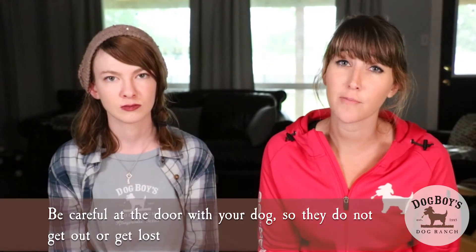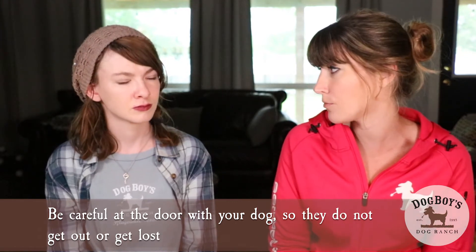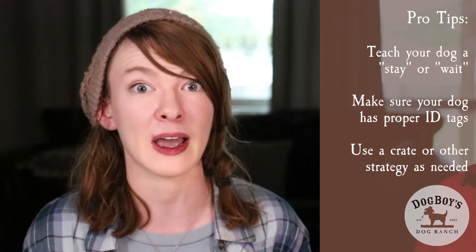Another important safety tip is being really careful at the door to make sure that your dog isn't running out past you. Teaching some nice impulse control behaviors — like a stay or a wait — so that your dog doesn't run by you is really helpful. Also making sure your dog has proper ID tags so we can locate them if they do get out. And if you're not able to teach a stay or wait, just use management: keep them in a crate or in another room with a baby gate so they're not able to access the doorway.